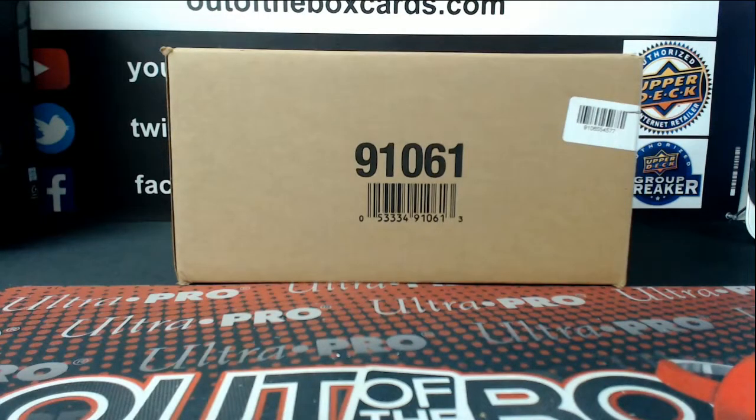Welcome everybody to Make 5112. This is our 1819 SPX inner case break. We're going to be pulling this inner from a fresh master case. We're going to run three teams for you.